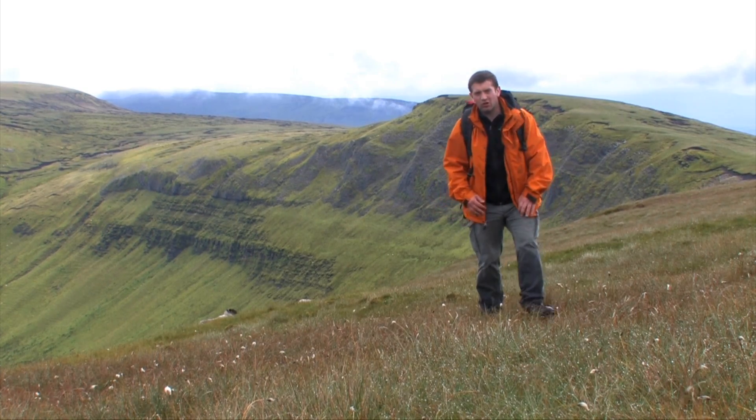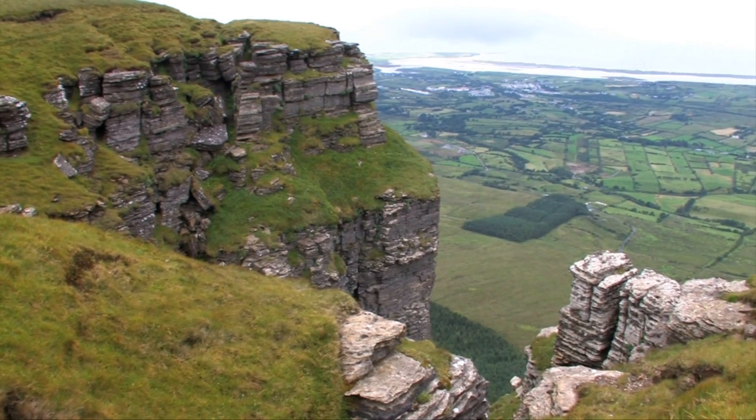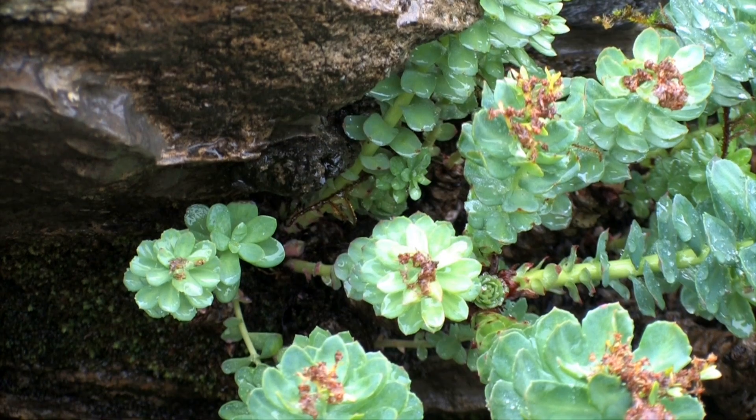I now have about an hour to go walking through this boggy wetland. Benbulbin hosts a unique variety of plants, possessing some organisms found nowhere else in Ireland.